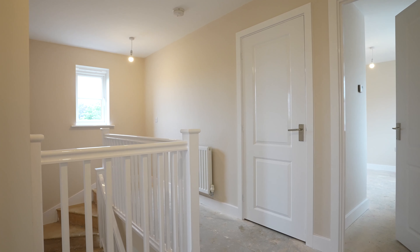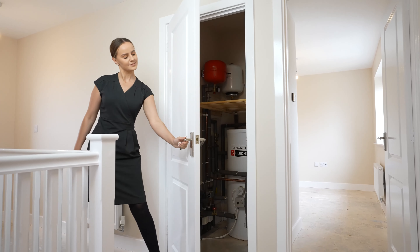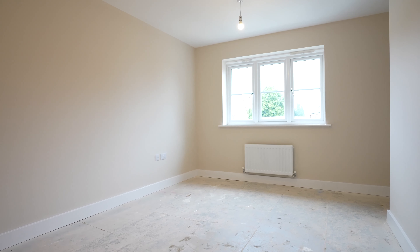Upon the first floor via the landing with airing cupboard and storage, we take you to the master bedroom. Spacious and front facing, just waiting for your personal touch.